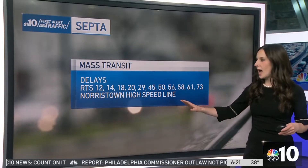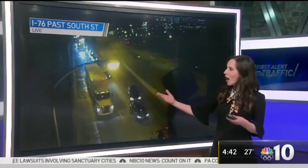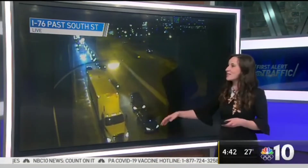We are having a messy morning out there on our SEPTA bus routes. You can see a ton of delays across the system. I got so excited to see this because I love when we catch them clearing out the construction in the morning.